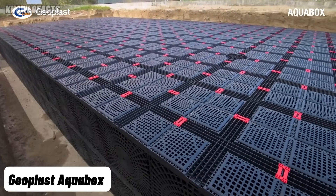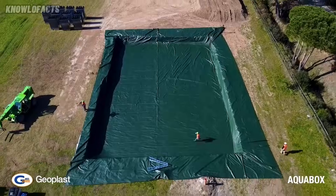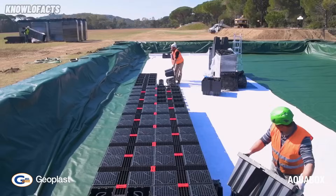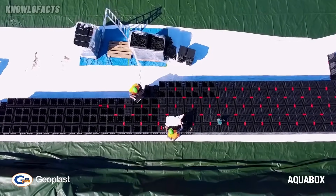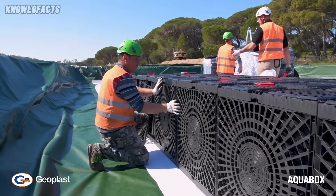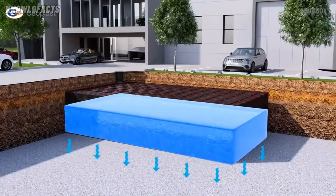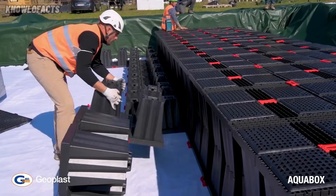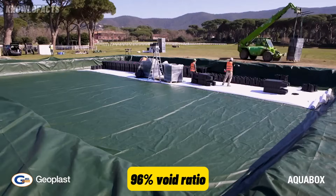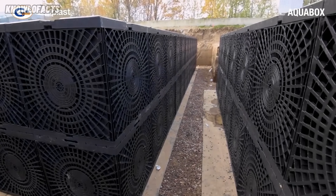Heavy rains are a common occurrence in many regions around the globe. Engineers worldwide are continuously developing innovative solutions to manage and mitigate the impact of these heavy water flows. A prime example of such innovation is the Geoplast AquaBox system. This modular underground unit is designed to collect, store, and slowly release rainwater, helping prevent flooding and recharge groundwater. Each module measures 75 by 75 by 80 centimeters and offers a 96% void ratio, meaning it can hold a large volume of water in a compact space.